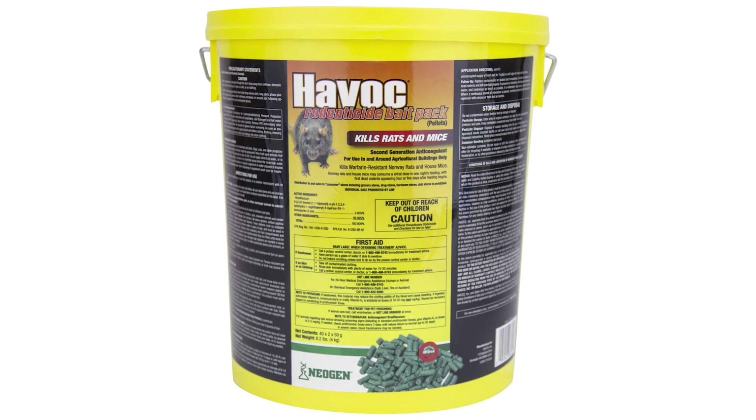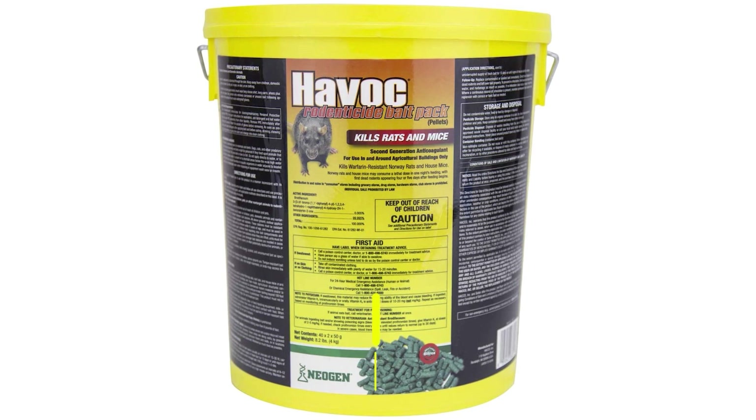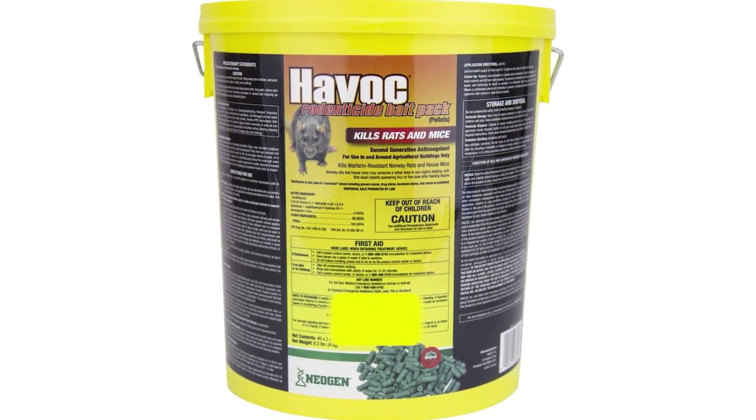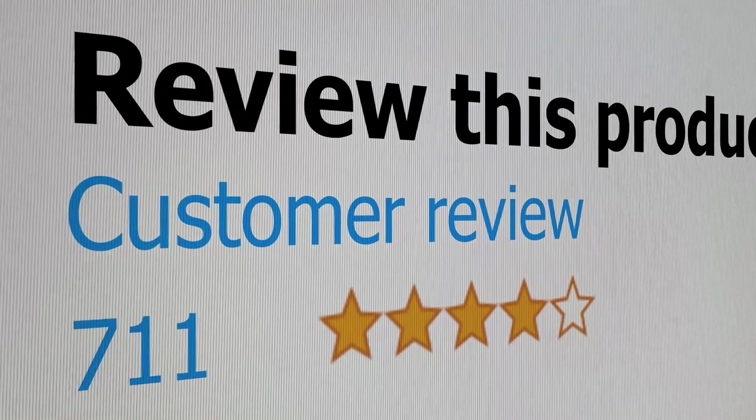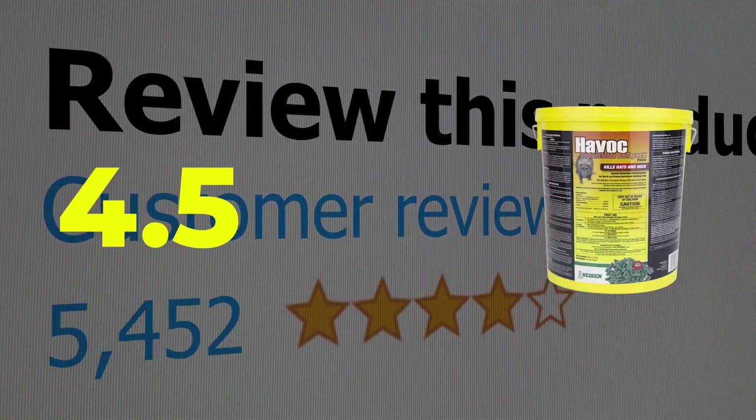Here are the main features of this product: eliminates decomposition odors, weather-resistant, 40 packs. This product's customer review is 4.5 out of 5.